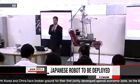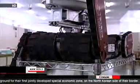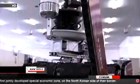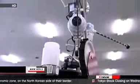The robot was unveiled to the media on Wednesday at the Chiba Institute of Technology. A team of researchers from the Institute, Tohoku University, and other institutions developed the robot and modified it for use at the troubled plant.